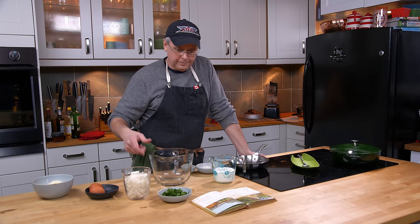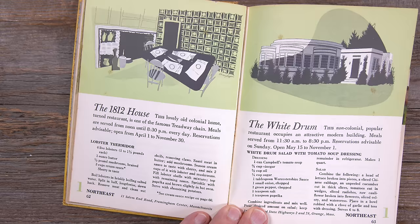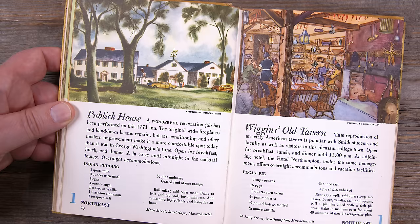It's not without its flaws though. If I lived in a vacuum, didn't know anything about anything, and this was my only point of reference, I would believe that everyone in the United States was eating lobster thermidor or pot roast. Because there are several recipes for each of those things in this book. I would also be under the impression that pecan pie was only served in New England.